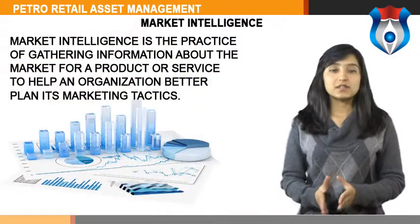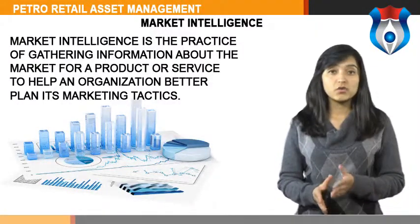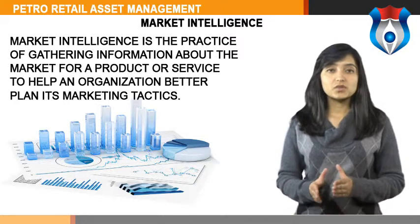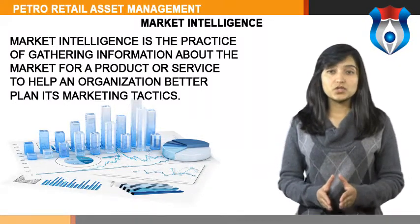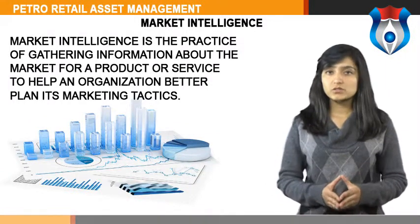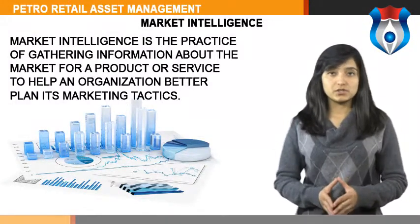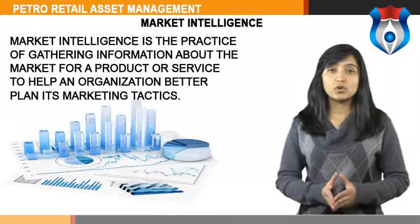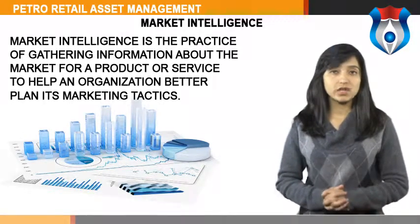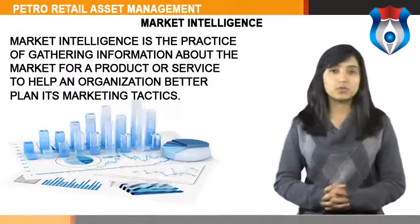Let us know the meaning of market intelligence. Market intelligence is the practice of gathering information about the market for a product or service to help an organization better plan its marketing tactics. It involves researching the available customer base to make predictions about how the product may perform in the future. Market intelligence also includes researching and developing means of increasing sales. It is a type of competitive intelligence. Market intelligence professionals generally look at the size of the market, when the market is likely to grow, and existing market models for each type of organization.